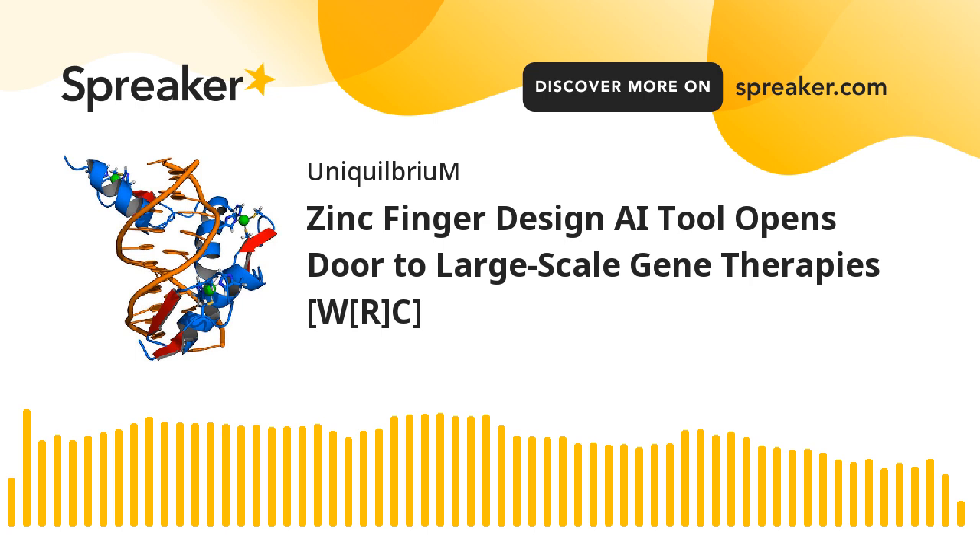It was published on January 27, 2023, under the categories of Base Editing, Genome Editing, Gene Therapy, News, and Zinc Finger Nucleases.